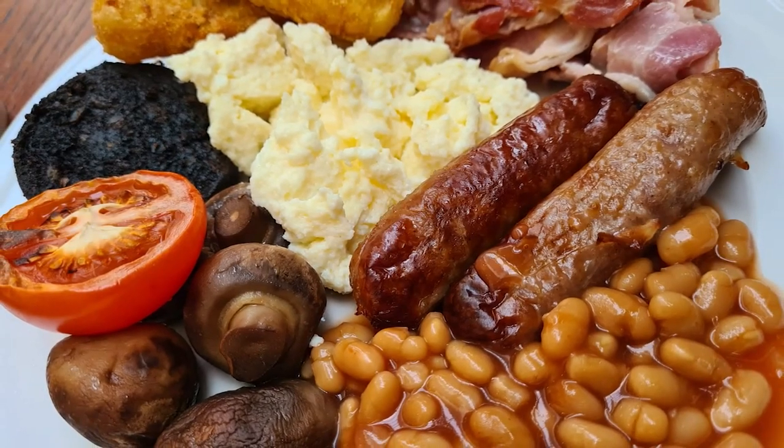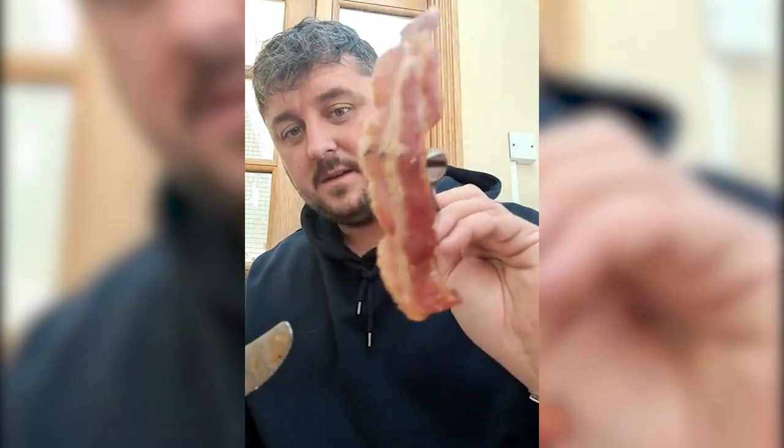The bacon looks more cooked on one side than the other, but it does look like good bacon. Oh no — that is really dry bacon, very, very dry. The whole breakfast seems to be a little bit like that. But you've also got a continental side, a cereal side, and toast with all the jams.